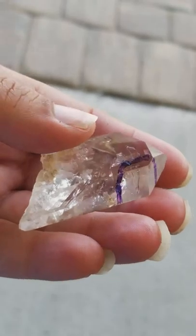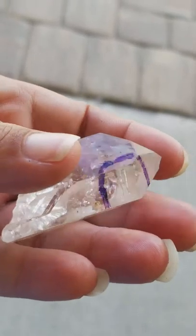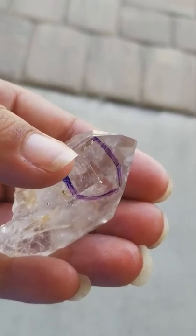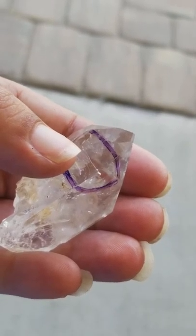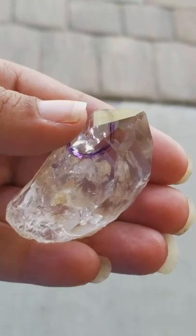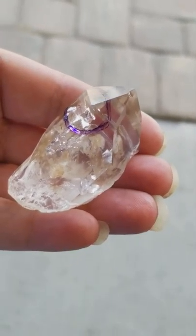This is also skeletal. It does have key imprints. This is self-healed. This is also an anhydro right there — it has a very tiny anhydro — and this is from the Himalayan mountains.